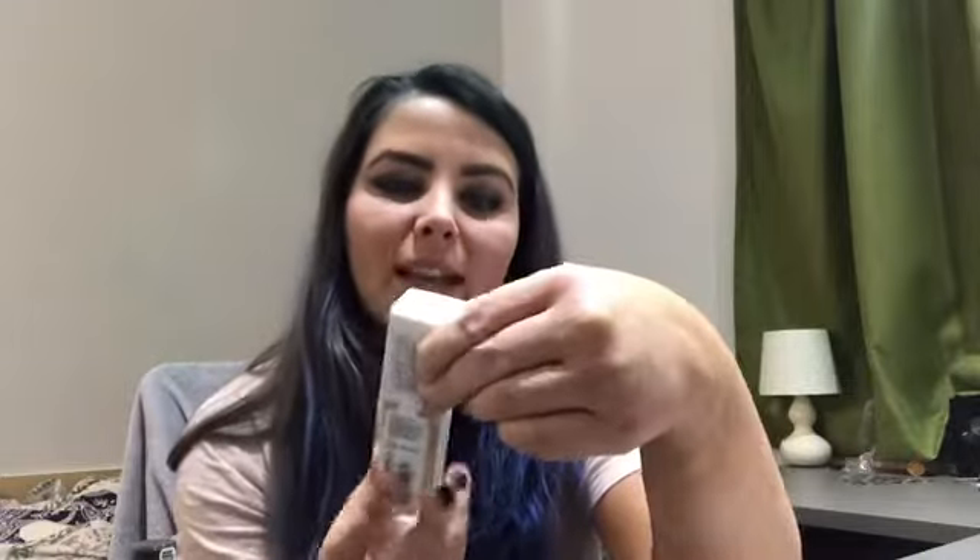I'll start with my new favorite foundation — it's the Maybelline Super Stay 24-hour full coverage foundation. It lasts forever. I could have done with a paler shade but because I've been tanning a lot recently it's matched really well, slightly orange, but I just use a lot of concealer anyway so it all blends out nicely in the end.